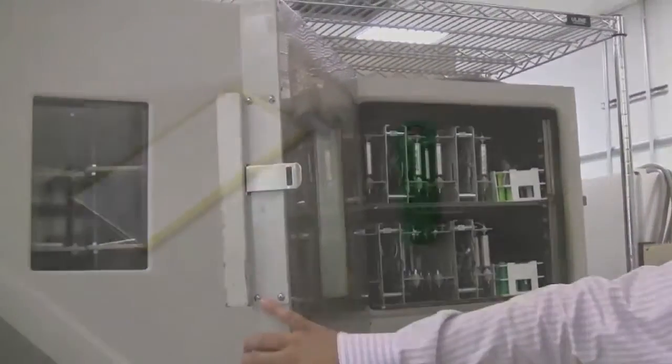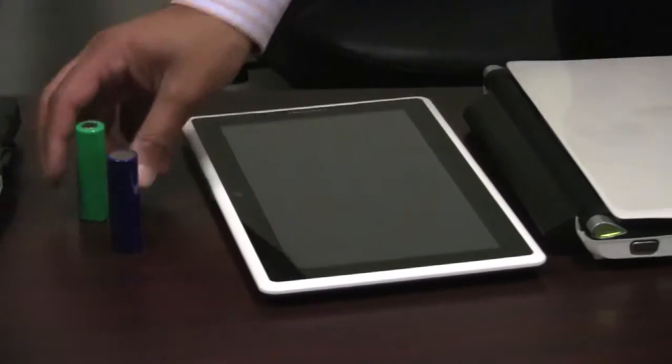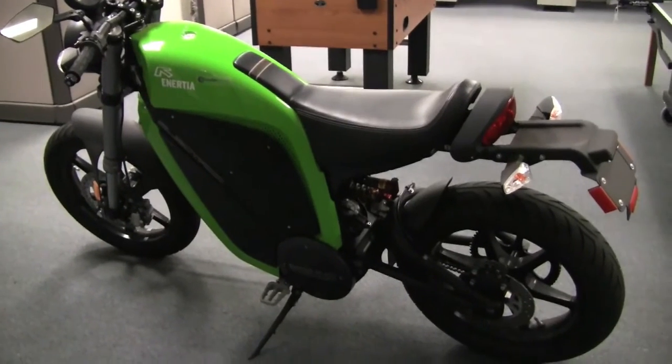Layden's new technology will first show up in replacement laptop batteries. Dr. Battery plans to distribute the batteries in Canada starting next month. Layden is also working on an automotive version of the battery technology that will be suitable for electric motorcycles and cars.